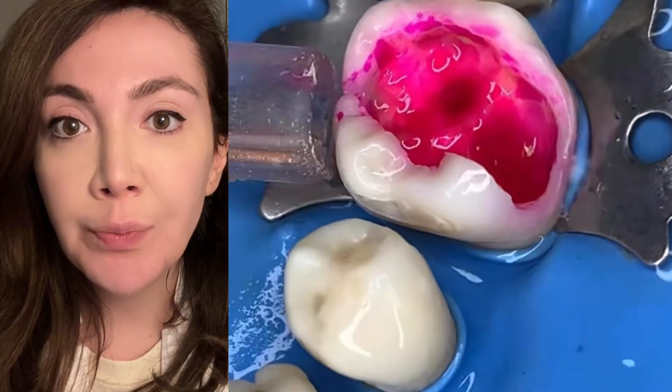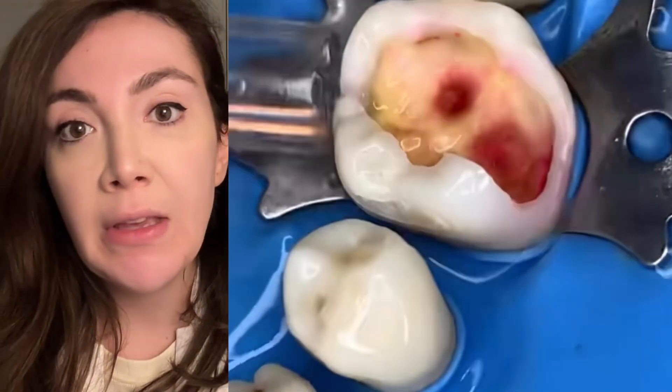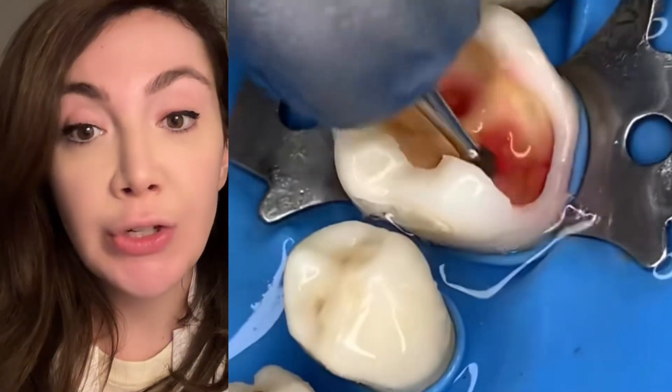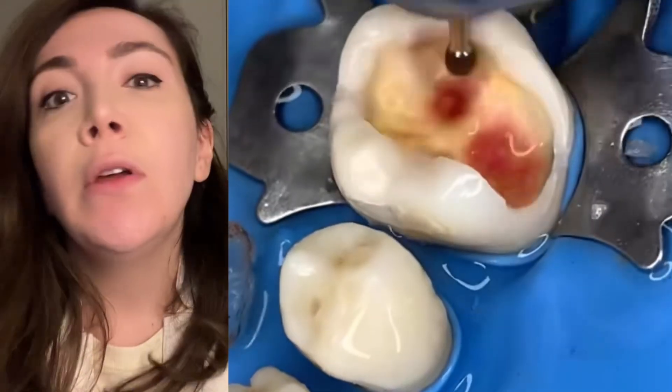Again using the disclosing agent, washing it out, you're left with only the areas that have cavity. They're trying to be very cautious and not remove areas that are just discolored and not actually decay.